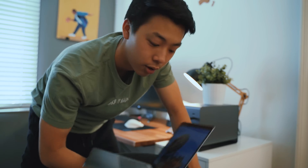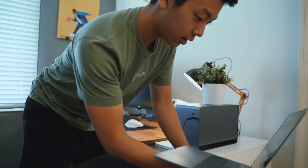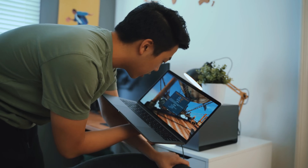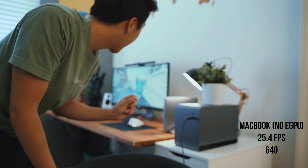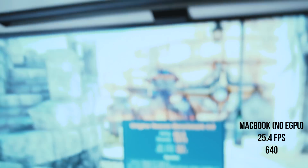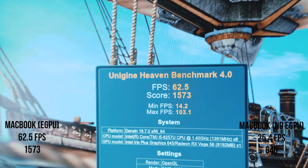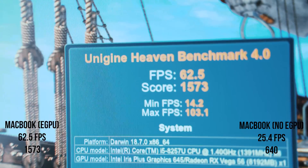I'm currently running the Unigine Heaven Benchmark on the MacBook Pro itself. Running it, I got 25.4 frames per second and a score of 640. With connecting to my eGPU setup, I have a new score of 62.5 frames per second and a score of 1573.